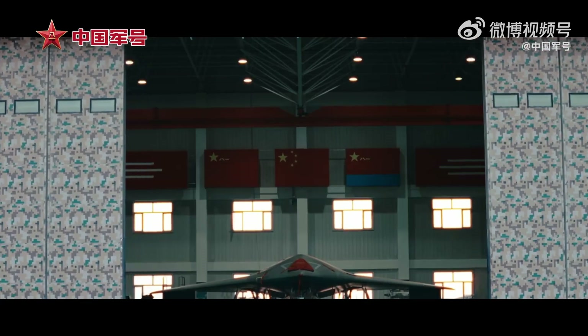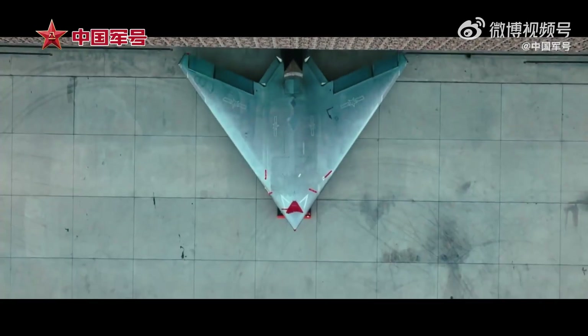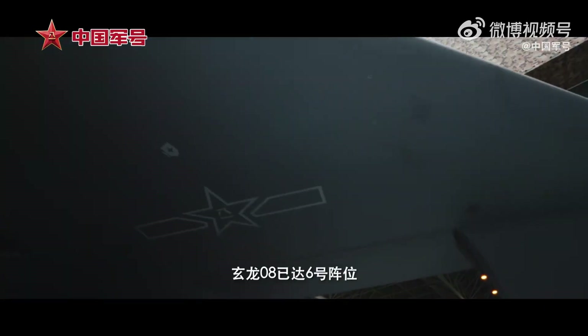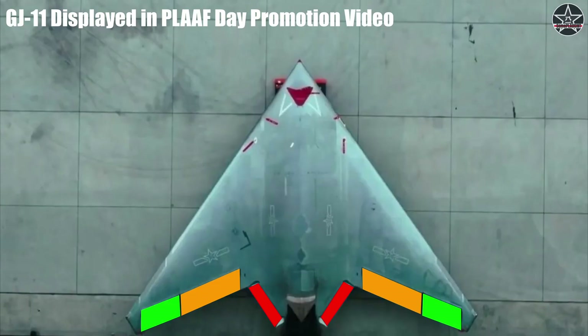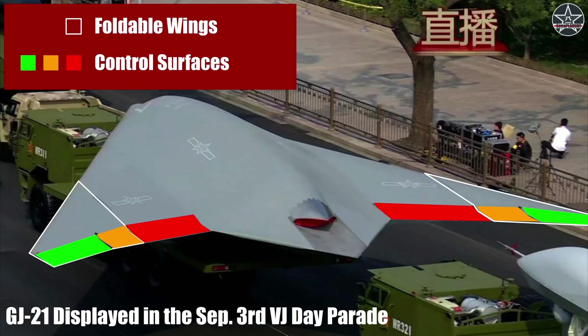The wings and control surfaces are the most apparent distinguishing factors between the PLA Navy's GJ-21 and its Air Force sibling, the GJ-11. Here we can see the GJ-11 featured in the promotion video made for the PLA Air Force anniversary in November. We can see two control surfaces on each wing and one on each side of the fuselage next to the engine exhaust. This is different from the GJ-21's configuration, with all control surfaces on the wings.